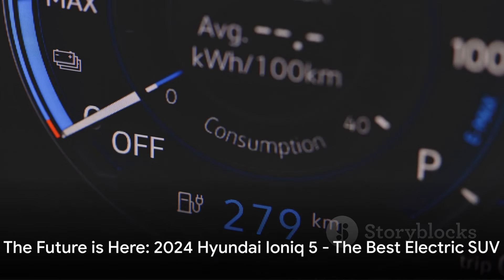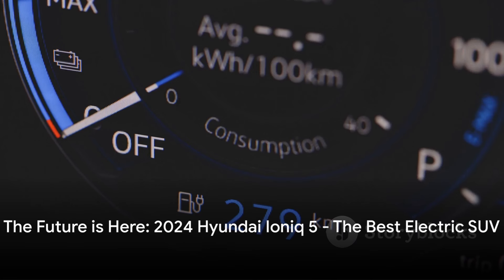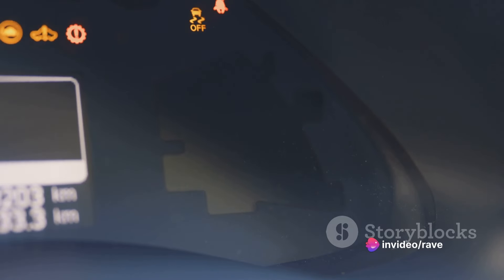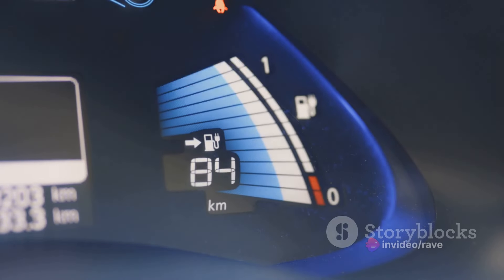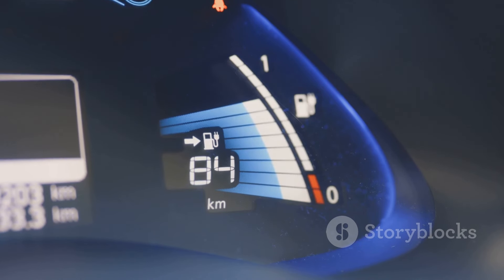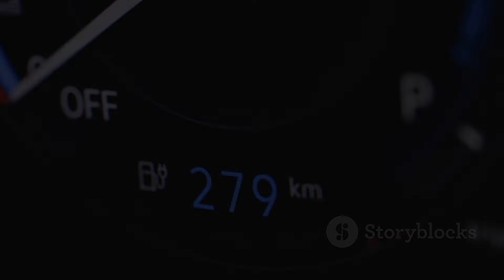So what's the verdict? The Ioniq 5's battery life and charging capabilities are nothing short of extraordinary. From its impressive range to its ultra-fast charging, the Ioniq 5 is truly a game-changer and a standout in the electric SUV market.